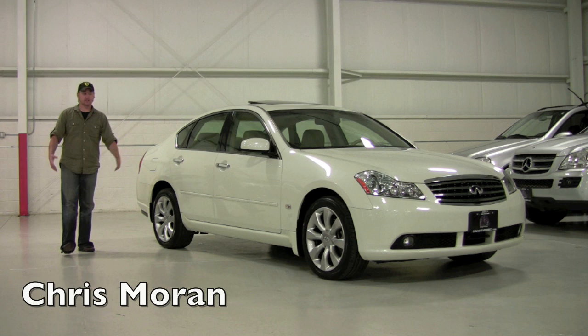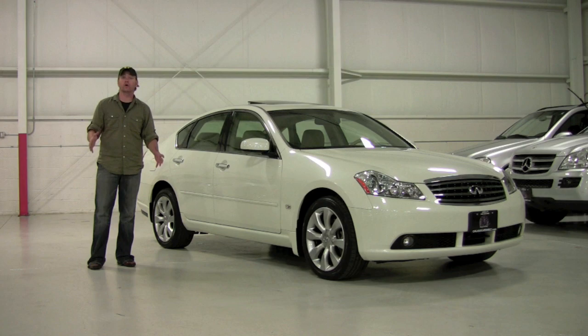Welcome back to Chicago Cars Direct. Today we're going to spend time with a really pristine example of the Infiniti M35X all-wheel drive.